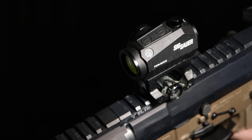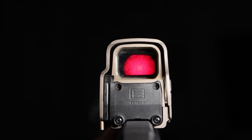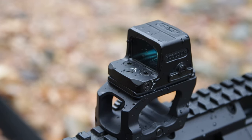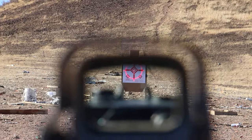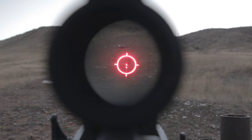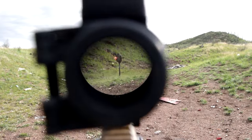Holographic and red dot sights are the two most popular optic choices for long guns. Holographic sights are generally heavier than red dots without many aftermarket lightweight mount options, yet both are durable and accurate when correctly zeroed. At first glance they appear similar, but they have subtle differences which we will highlight in this video for those considering their first rifle optic purchase.